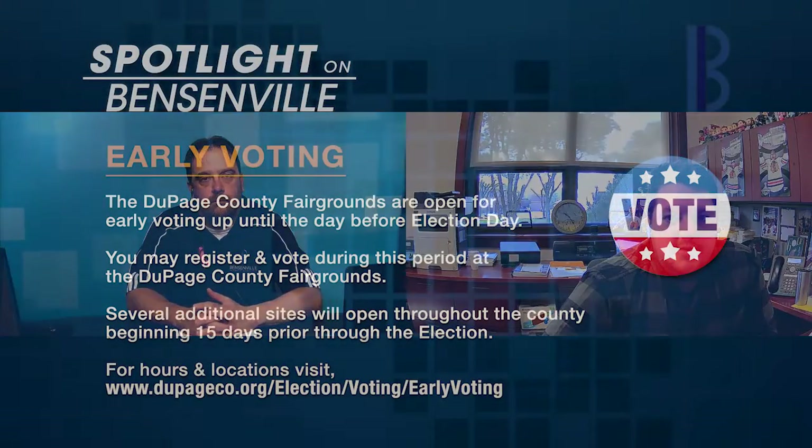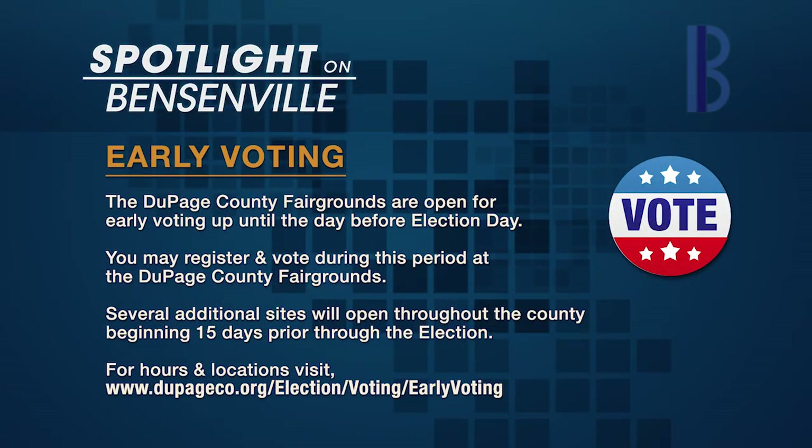How can residents vote early? DuPage County offers voters the opportunity to vote early at the DuPage County Fairgrounds beginning 40 days prior to the election, up until the day before the election. If you are not registered to vote, you may register during this period at DuPage County Fairgrounds. Beginning 15 days prior through the day before the election, several additional sites throughout DuPage County will also offer registration and early voting. DuPage County voters may also vote by mail beginning 40 days prior to the election.